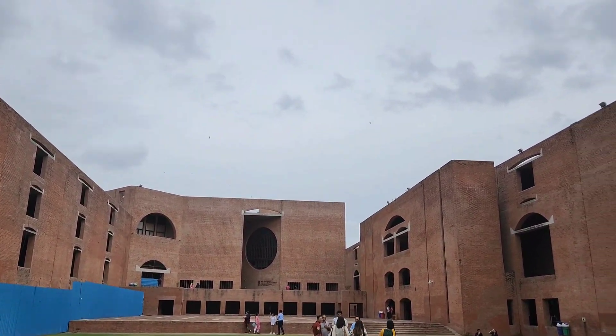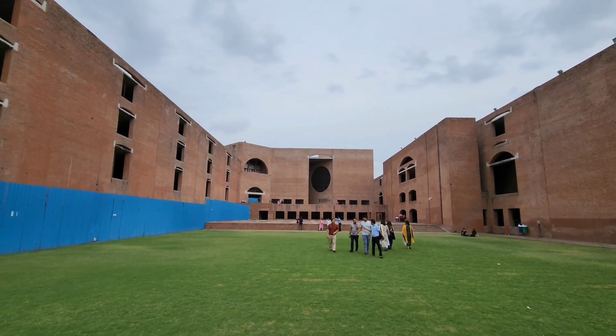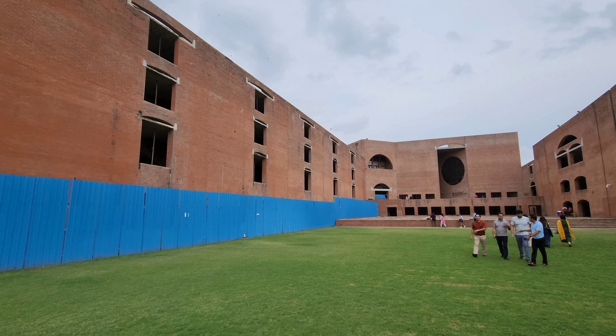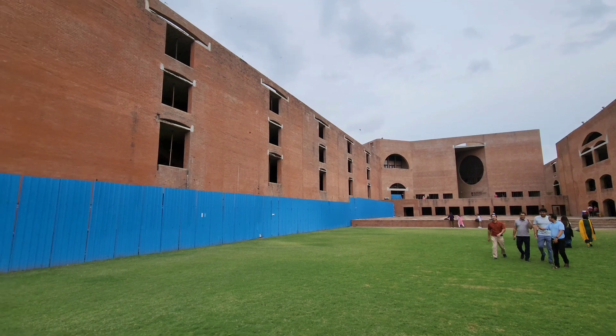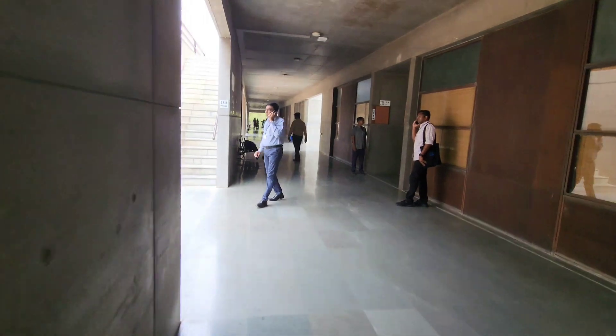Hi guys. IIM Ahmedabad is getting ready for you, but are you getting ready for IIM Ahmedabad or not? This video contains two parts. First, I will tell you about the work going on at IIM Ahmedabad, show you some visuals, and then we will look at your strategy — what are the cut-offs and how much preparation you need to reach that level.